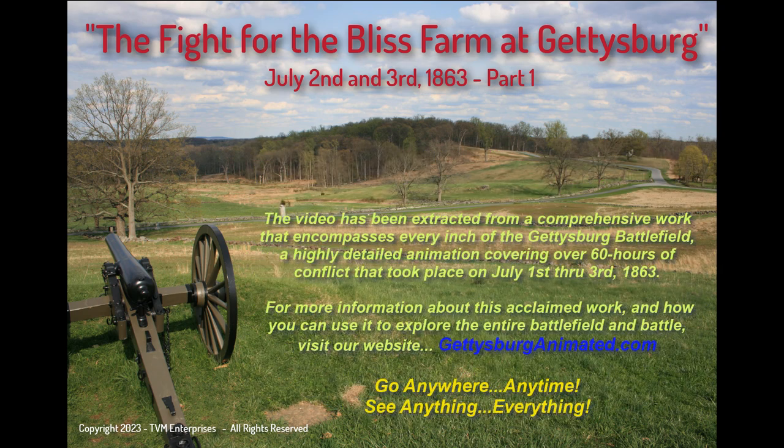This video has been extracted from a comprehensive work that encompasses every inch of the Gettysburg battlefield, a highly detailed animation covering over 60 hours of conflict that took place on July 1st through 3rd, 1863. For more information about this acclaimed work, and how you can use it to explore the entire battlefield and battle, visit our website, GettysburgAnimated.com.